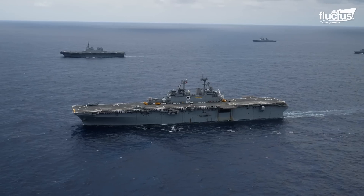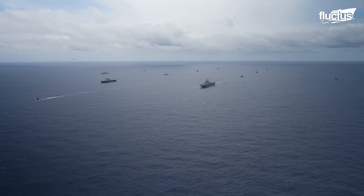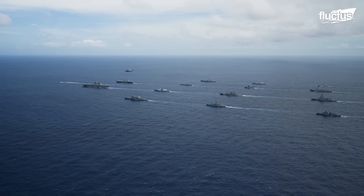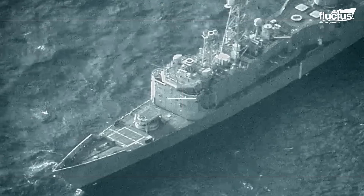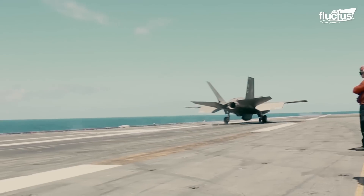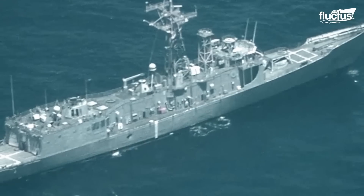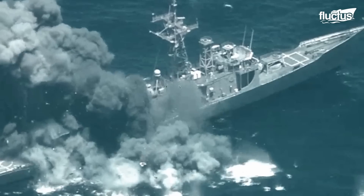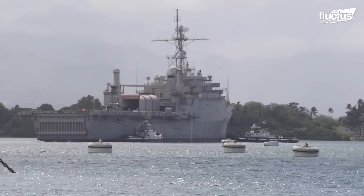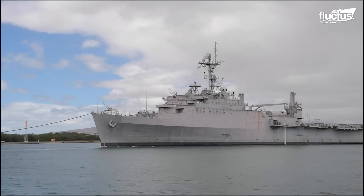RIMPAC, or Rim of the Pacific, is another renowned exercise in which decommissioned ships are sunk. It is the world's largest international maritime warfare event, hosted by the United States every two years. RIMPAC is the perfect opportunity to provide thousands of naval and aircraft crew members with the opportunity to participate in realistic combat scenarios. Perhaps the most notable exercise conducted during RIMPAC is SINKEX, in which decommissioned vessels are converted into target ships. SINKEX vessels undergo a certified cleaning process that removes all environmentally harmful material, including trash, floatable material, mercury, fluorocarbon, and petroleum.